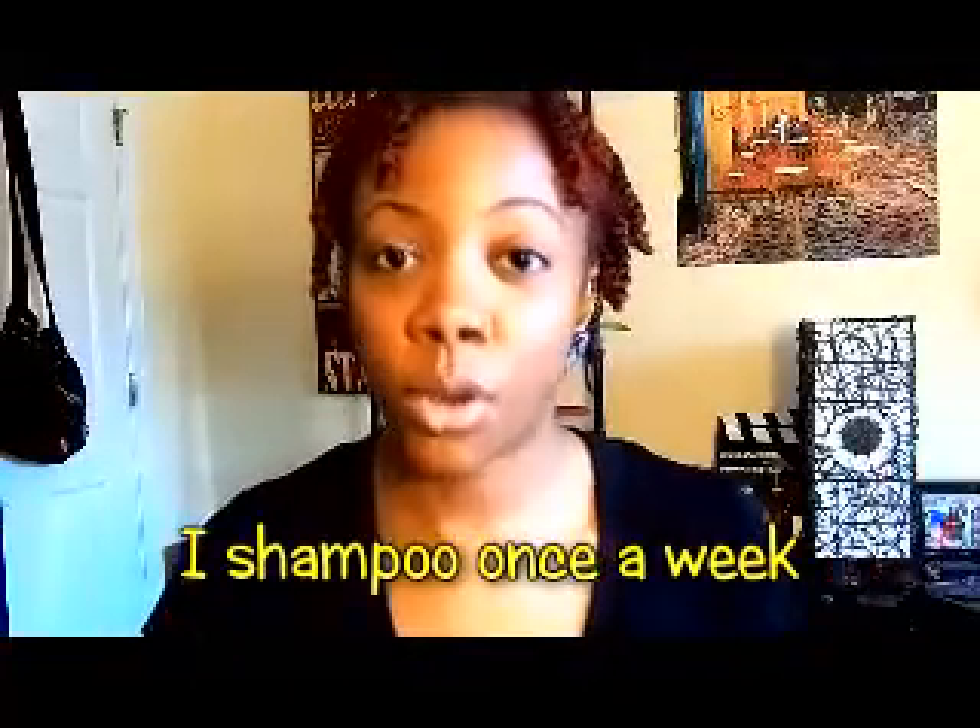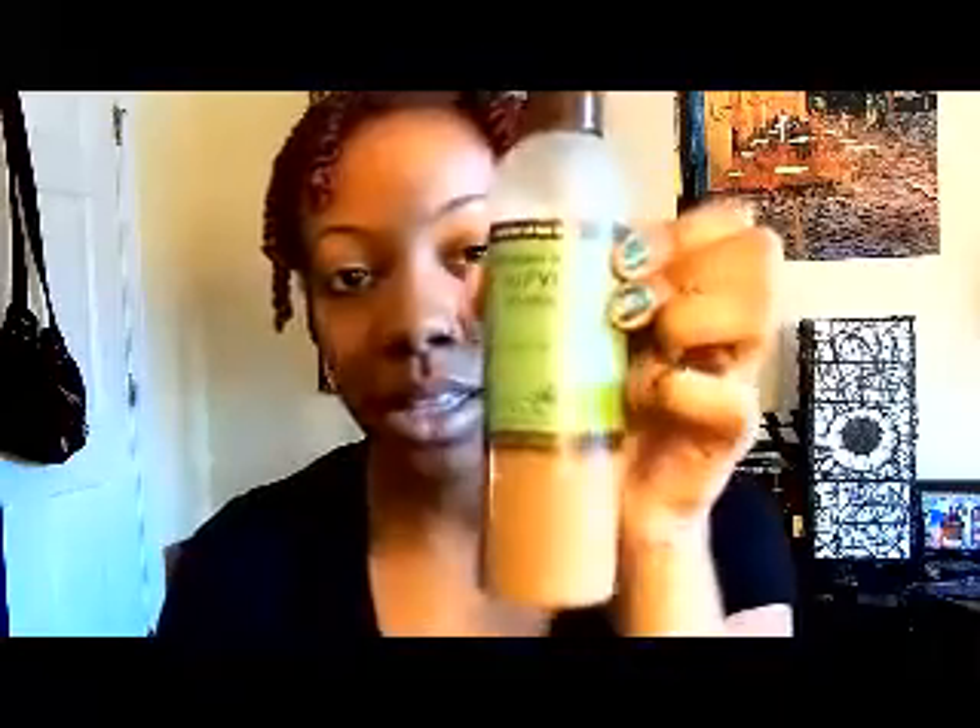I shampoo my hair once a week — that's my wash day. The shampoo I'm currently using is the Carol's Daughter Purifying Shampoo, the rosemary mint. When I first big-chopped and started going natural, I was using Carol's Daughter Black Vanilla Shampoo. I've always only used her shampoos because they last me like a whole year. I do have to dilute this because it's kind of thick, but I still like it.